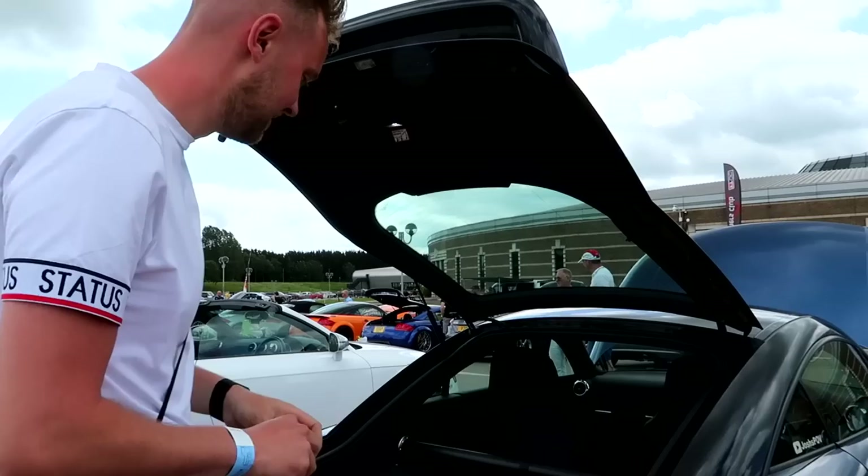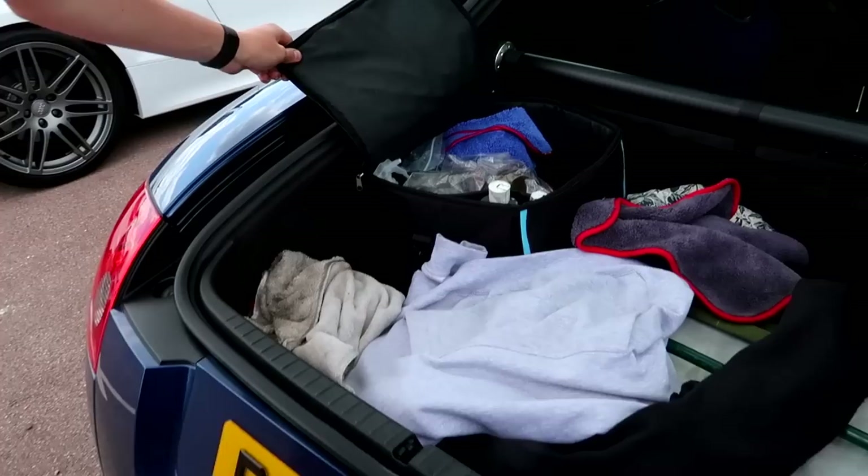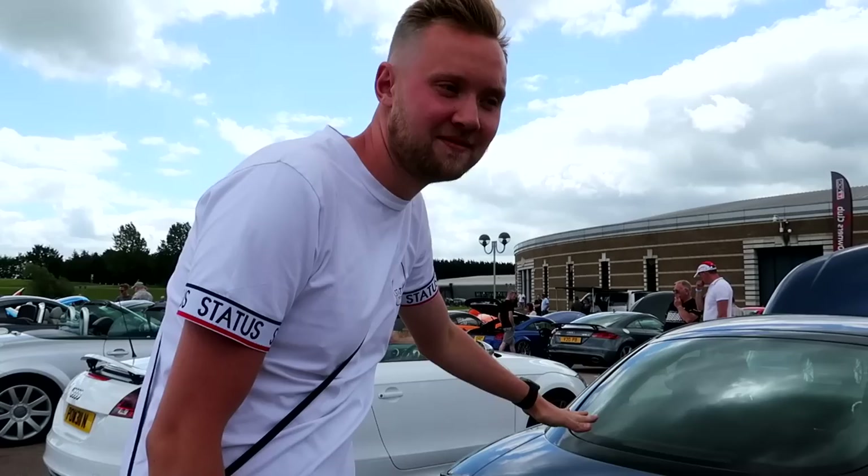What is going on? Welcome back to another video. Today we are at Event TT - I apologise for the wind. We have come all the way from Leicester to be here. We are now in Warwickshire.